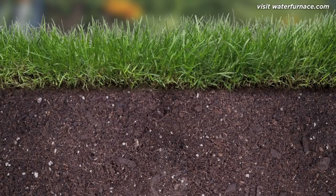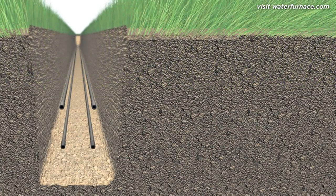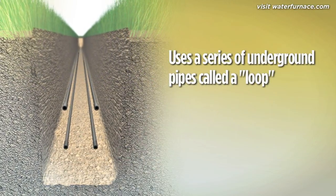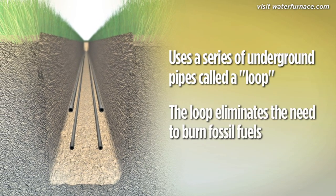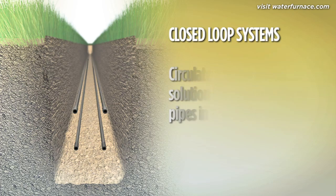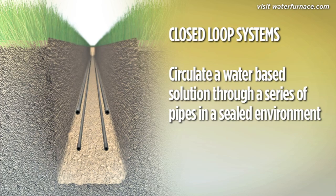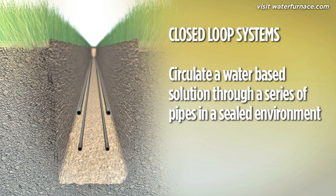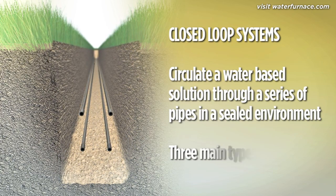Now that you know the benefits of using the earth, let's look at how it's accomplished. A geo-exchange system uses a series of underground pipes called a loop. The ground loop eliminates the need for fossil fuels — it's the heart of a geo-exchange system and its biggest advantage over ordinary heating and cooling technologies. Closed loop systems circulate a water-based solution through a collection of small-diameter, high-density polyethylene underground pipes. There are three main types of closed loop systems.